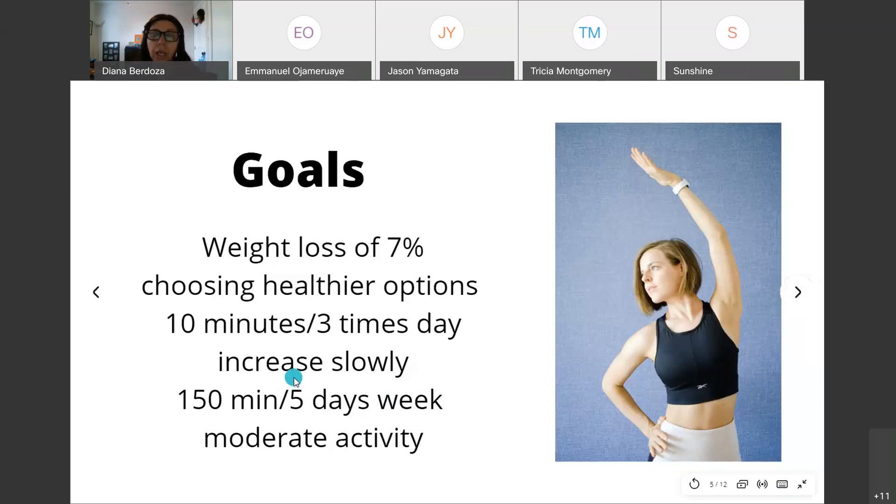Increase your exercise slowly. If you have a sedentary office job, you get 15-minute breaks and a 30-minute lunch — use one break to eat your snack and walk the facility for 10 minutes. Walk 10 minutes at lunchtime, and 10 minutes during your second break. Increase by 10 minutes every few days until you reach 150 minutes, five to six days per week.